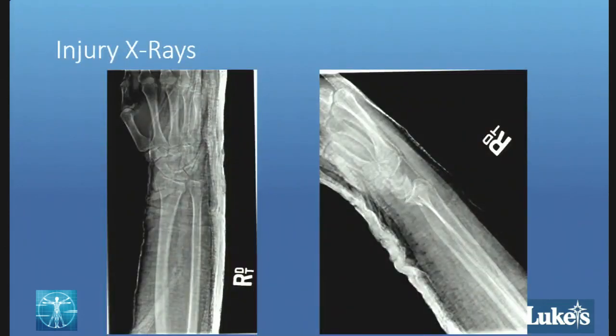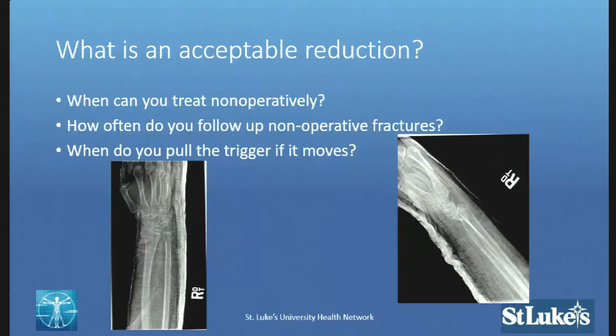These are her injury x-rays — we'll see some better ones in a little bit. You can see the PA and the lateral that were obtained in the trauma bay after trauma surgery provided a splint. The first question we need to ask is: as this patient comes in and says no way are you operating on me, when can we treat a patient with a distal radius fracture non-operatively, and what are your parameters?